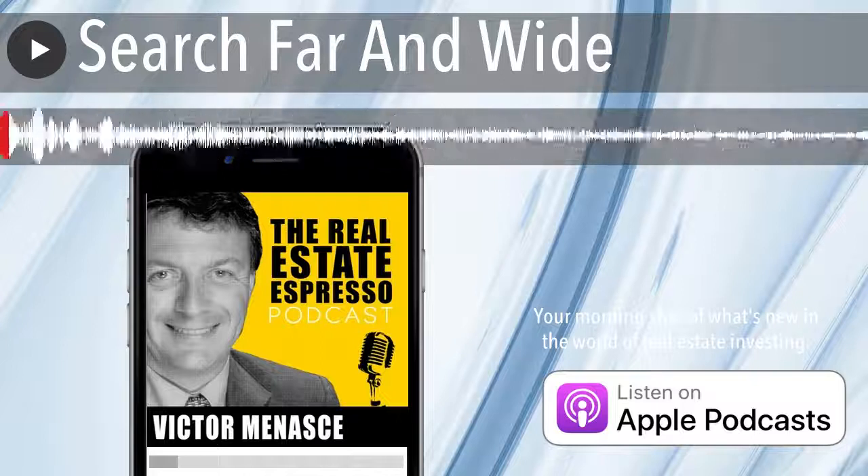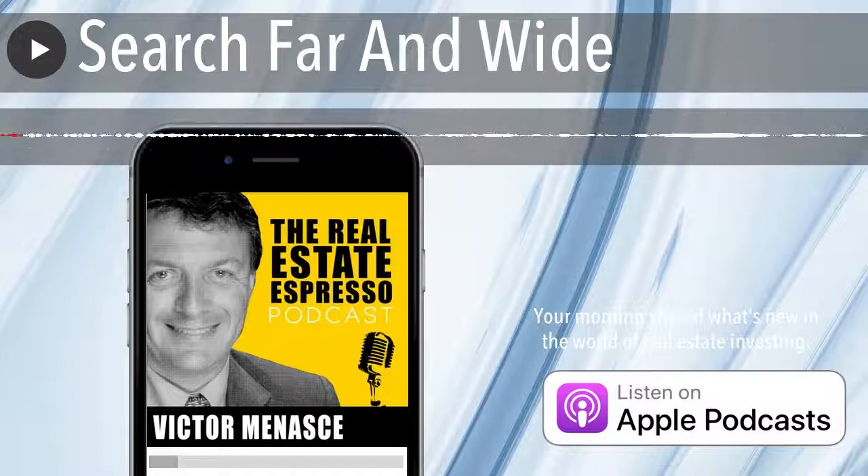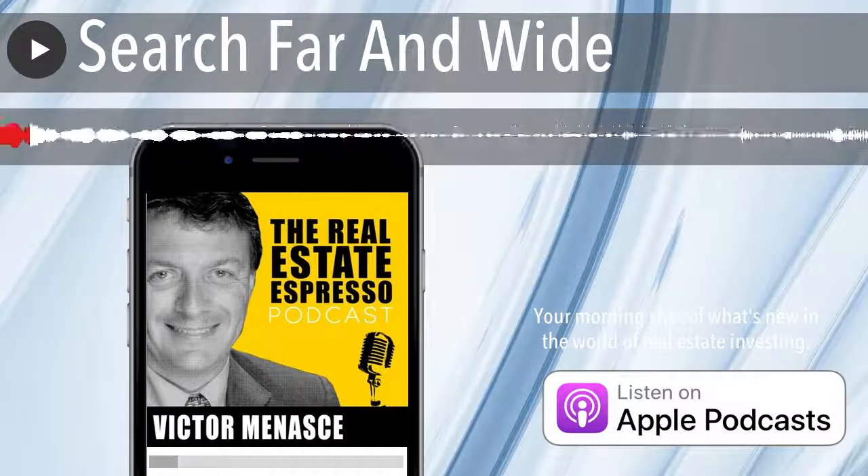Welcome to the Real Estate Espresso Podcast, your morning shot of what's new in the world of real estate investing. I'm your host, Victor Menashe. On today's show, we're talking about how to secure a product in a time of scarcity.